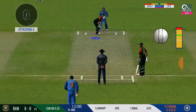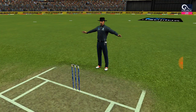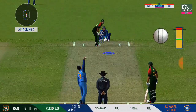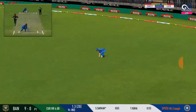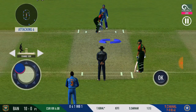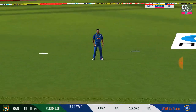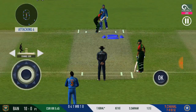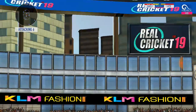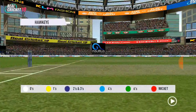The batsman is all geared up to face his first ball. That's a wide pass to go — that one again. Single taken, good rotation of strike here from the batsman. Good shot — very clean, nice pickup shot.